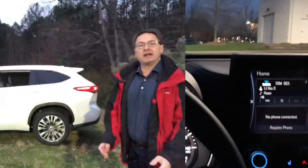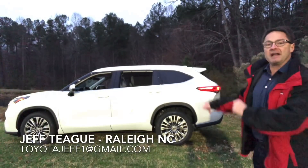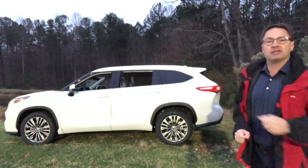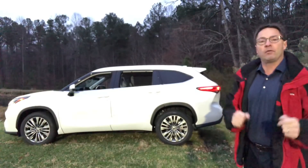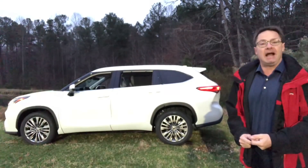Good morning, everyone. This is going to be an exciting morning because I have a 2020 Highlander Platinum here. We're going to walk around it and show you, in lower lighting, what the buttons, the controls, and the LED lights look like. Let's test it out.